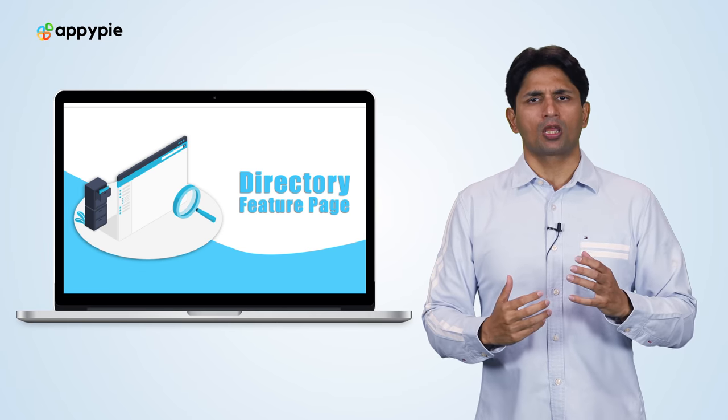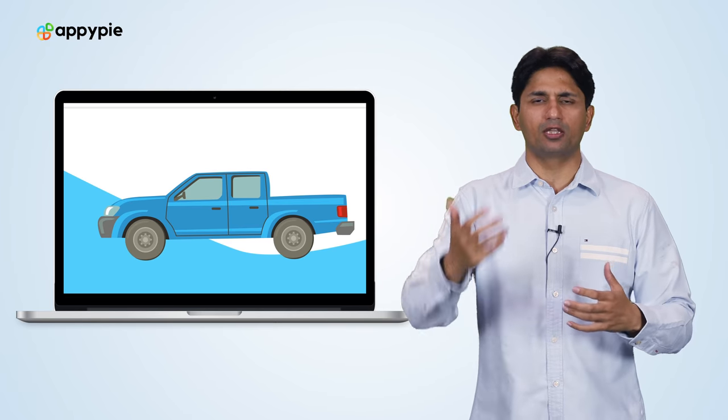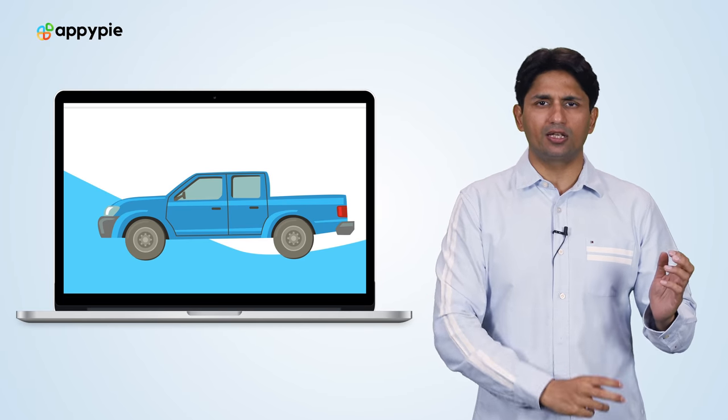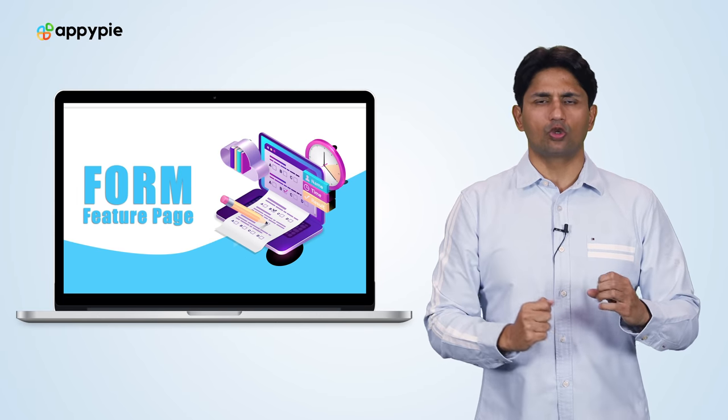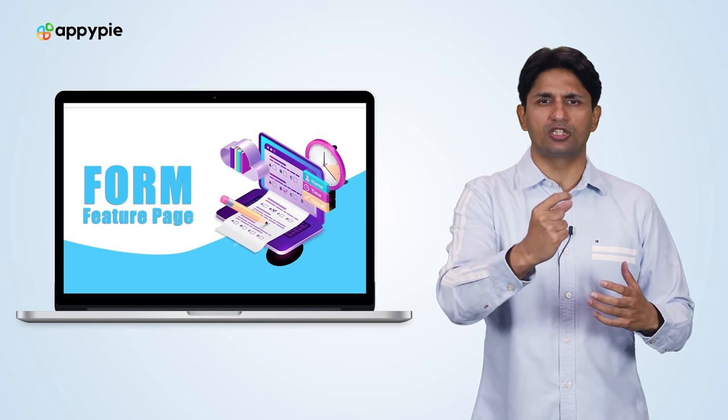In the directory feature, what you can do is you can add multiple categories — it could be an SUV, it could be a sedan, it could be a truck. Once you've added all those different categories, you can start adding the vehicles that you have in your stock. For each listing, you can link to the form builder page, so you can create multiple forms or a single form and link each form with each listing.